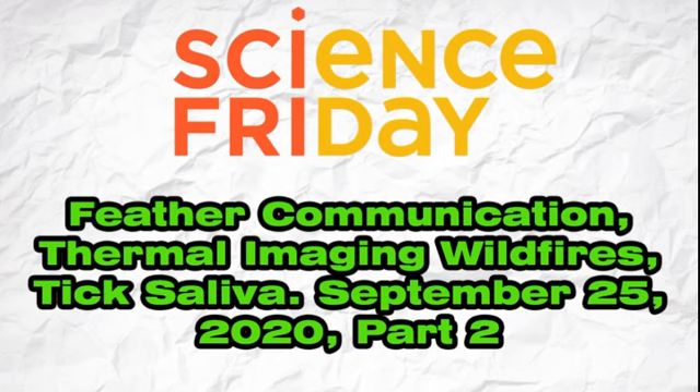My next guests are both authors on that study. Valentina Gomez-Bamon is a PhD student in biology at the University of Illinois at Chicago and a scientific affiliate at the Field Museum of Natural History. Christopher Clark is an assistant professor in biology at the University of California, Riverside. Welcome. So Valentina, I wanted to start with you. In the study, you looked at a bird called the fork-tailed flycatcher. What got you interested in this particular bird?